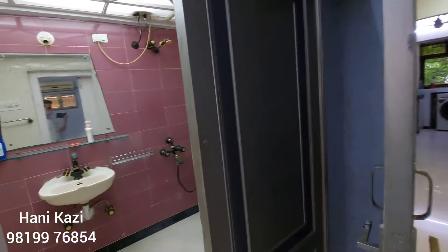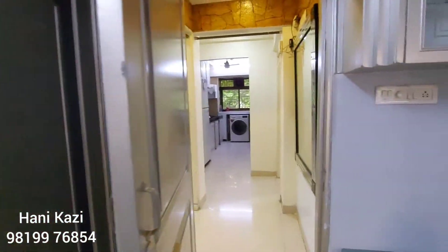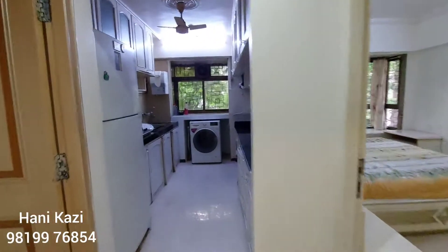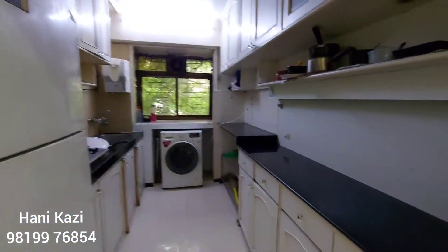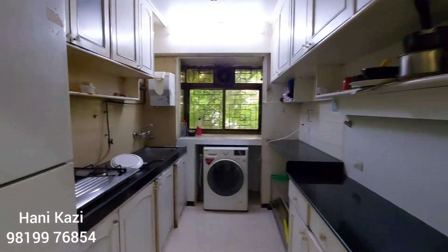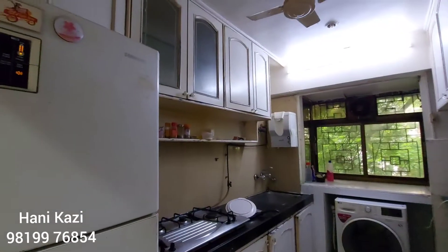This is the attached washroom. Now let's have a look at the kitchen — it is equipped with a washing machine and fridge. We have granite platforms on both sides, overhead storage, and a gas pipeline as well.